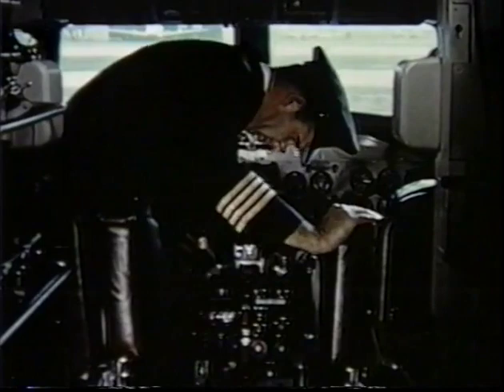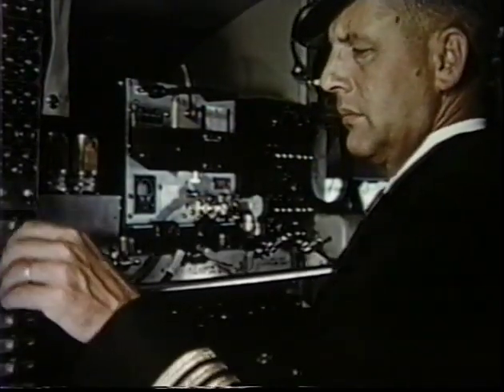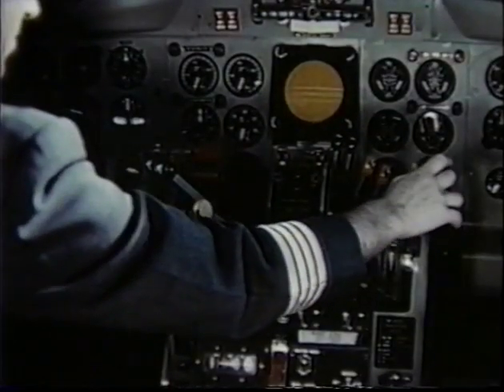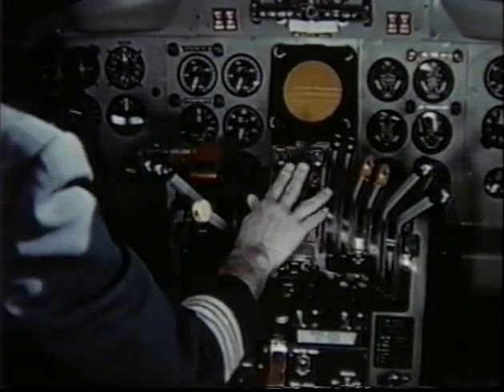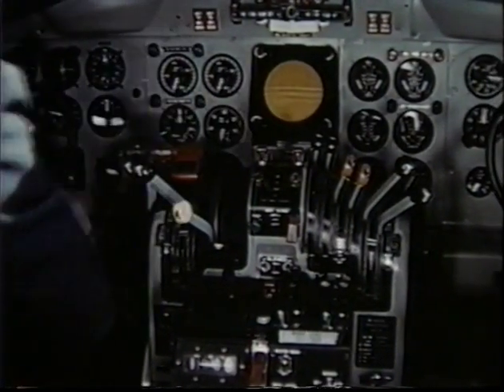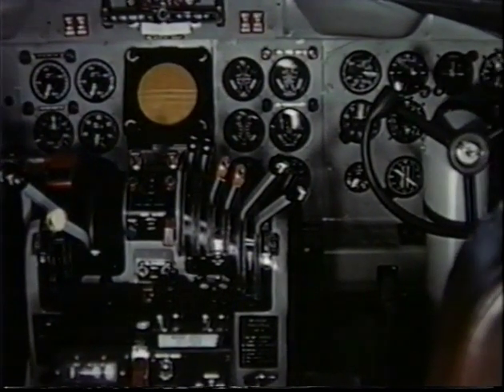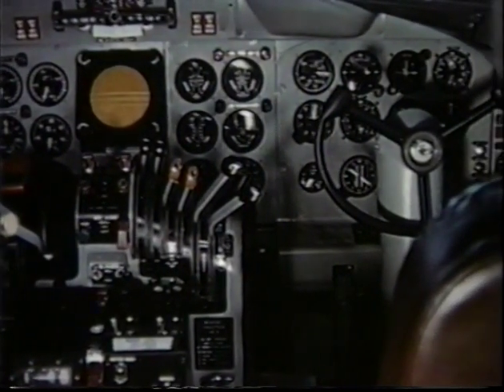The cockpit is in modern styling with a wide range of visibility and windows that will remain free of fog, frost, or ice. The instrument panels and all controls are positioned to facilitate every operation in flying the airplane. The placement is truly functional and acclaimed by pilots, both commercial and military, the world over.